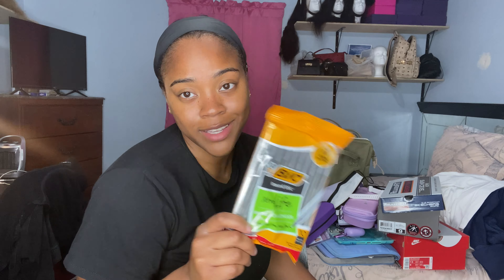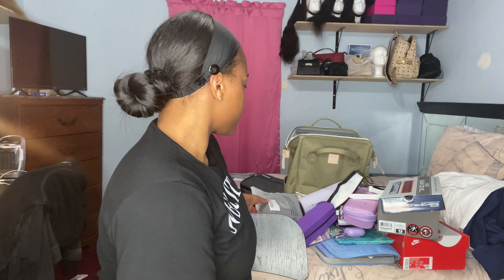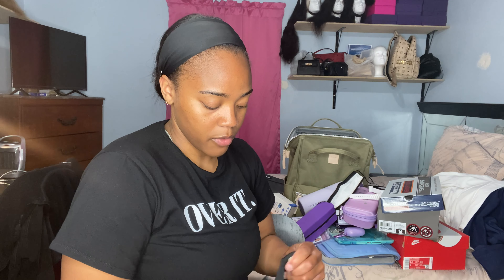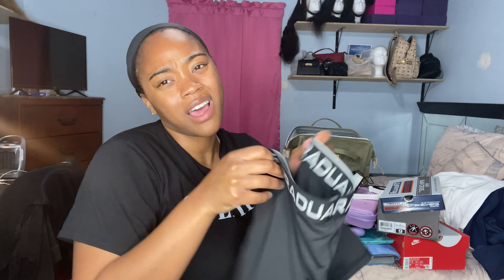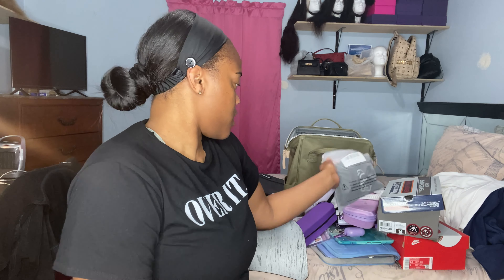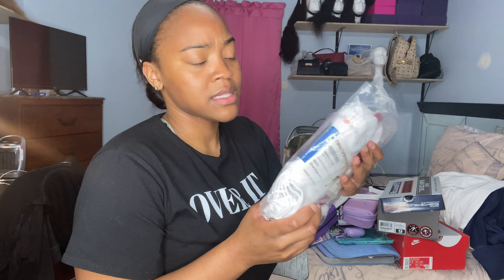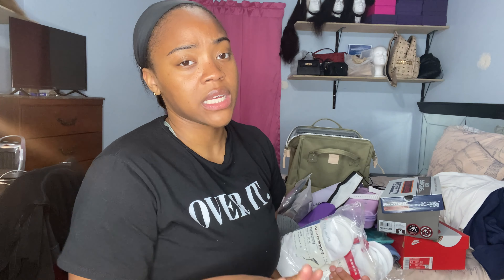I have some extra pens — just the regular ones, not my good gel pens, because I will not be sharing those with anybody. I also bought some Spanx-style shorts to wear under my scrubs, especially on my menstrual cycle, so I won't have a pad showing through.